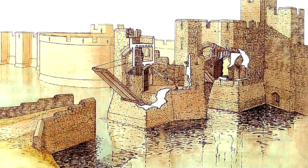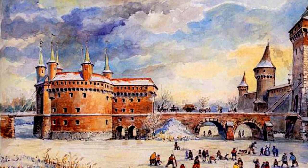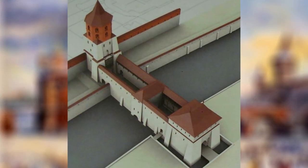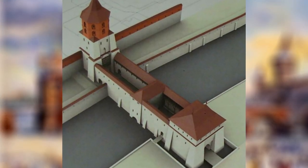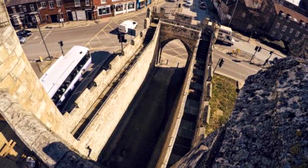Barbicans did not have a standard design and the term can refer to any additional defense placed in front of the main gatehouse. Some Barbicans were connected to the gatehouse, being linked to it by walls which force the enemy through a narrow passage.